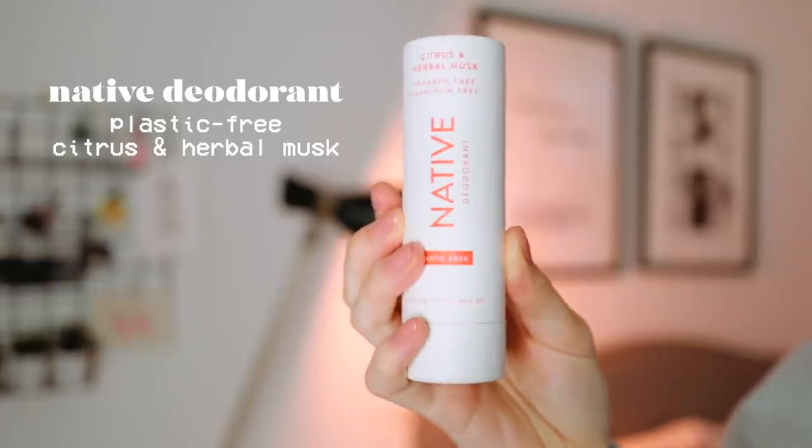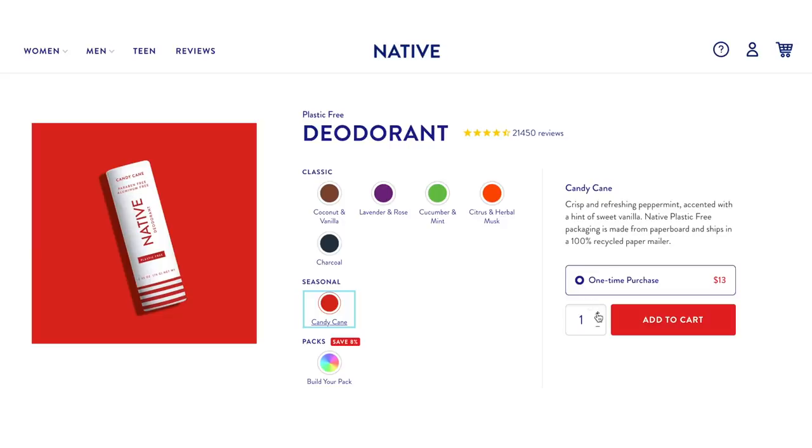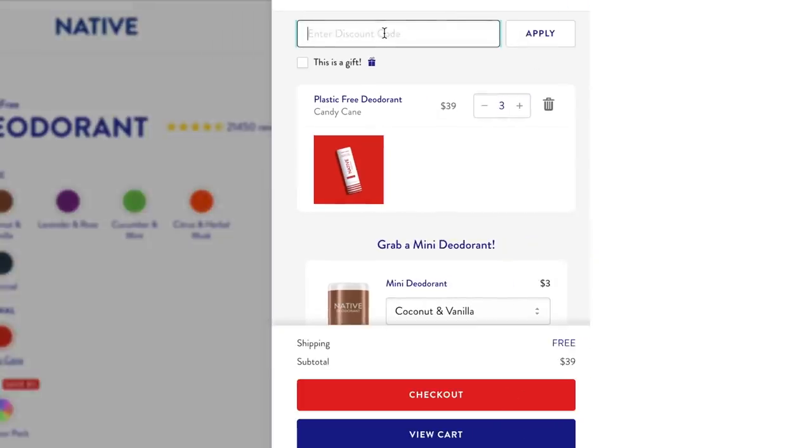My favorite part is the scents — they come in so many different scents. My personal favorite for daily use is the citrus and herbal musk. It smells kind of fresh and citrusy with a little something spicy. It also recently came out with a holiday collection, which is kind of perfect for this video. This one is candy cane and it's a very subtle, light, fresh peppermint — I'm gonna rock this one today for a little holiday festivity. You can click the link in my description box below — usually three of the plastic free deodorants are $39, but if you use my link and coupon code you'll get them for $29, which is 25% off. Thank you to Native for sponsoring today's video.